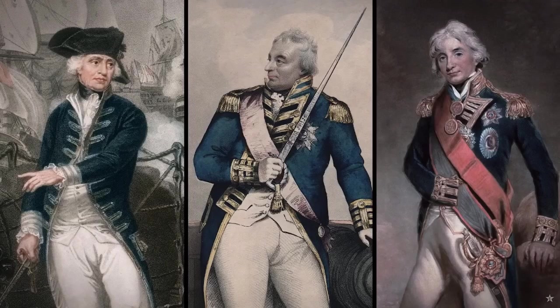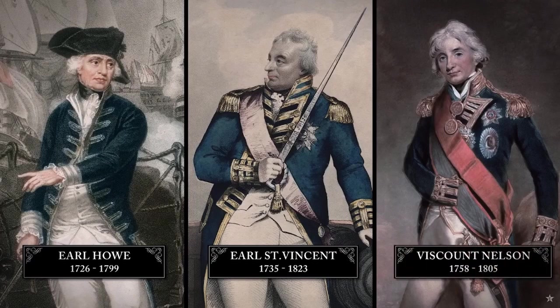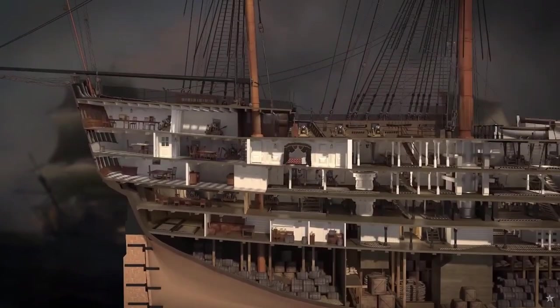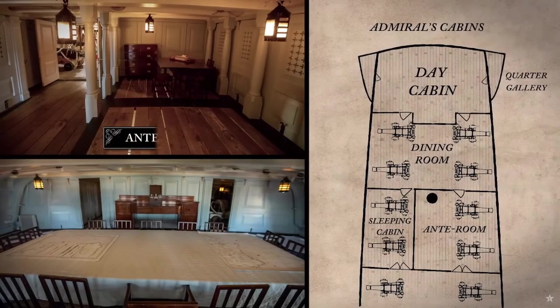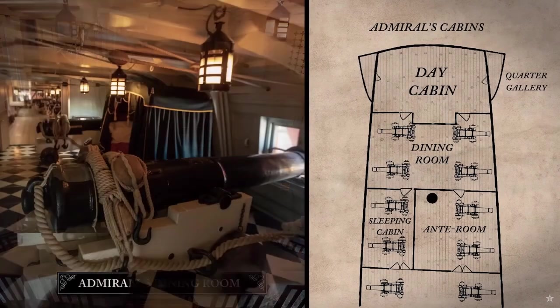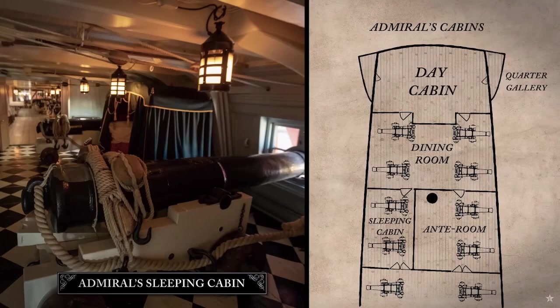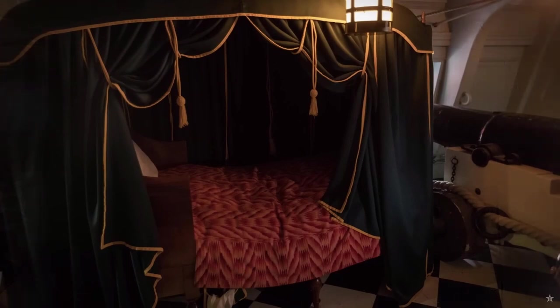Several renowned British admirals took Victory as their flagship at various times, including Earl Howe and Earl St. Vincent. The most famous, of course, was Viscount Nelson. An admiral required his own suitably grand quarters, located in the stern section of the upper gun deck. These comprised an anteroom and a dining room which also served as a meeting room. In the sleeping cabin, the admiral usually slept in a suspended cot, but Nelson preferred a campaign bed like this one — easier to get in and out of with only one arm.